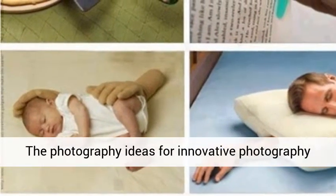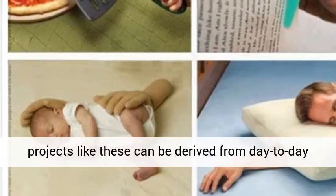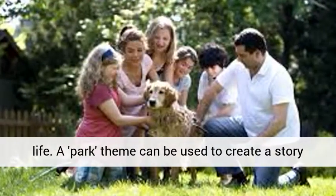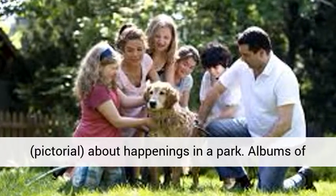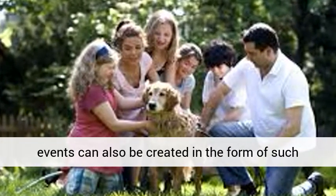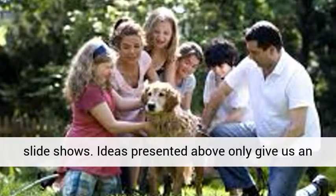Slideshow: photography ideas for innovative projects like these can be derived from day-to-day life. A park theme can be used to create a story about happenings in a park. Albums of events can also be created in the form of such slideshows.